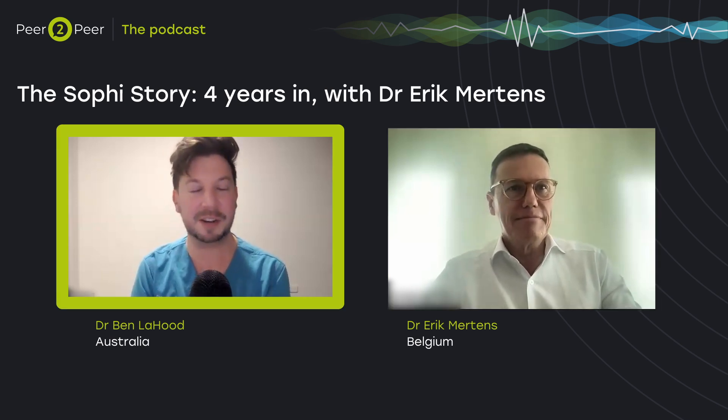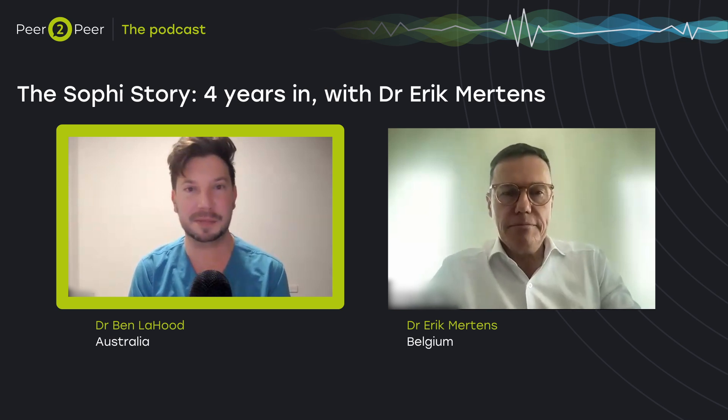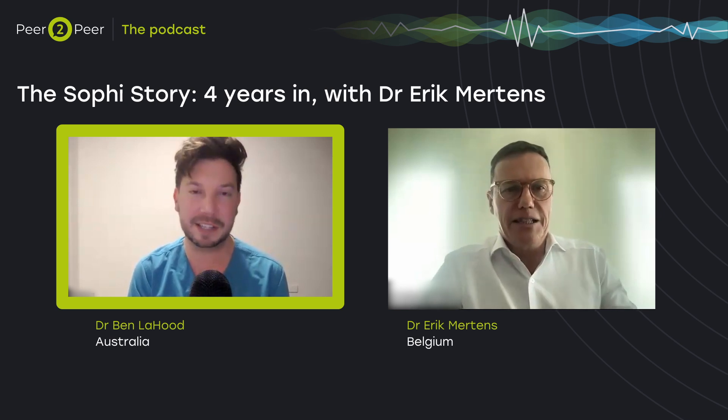What everyone wants to know about with any Faco machine is performance. What do you think overall in terms of Sophie's performance as a machine? You've used all the other machines — if you had to give it a grading, A+, B, C, hopefully not a D?